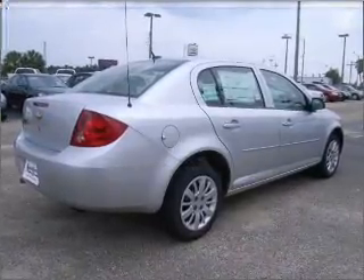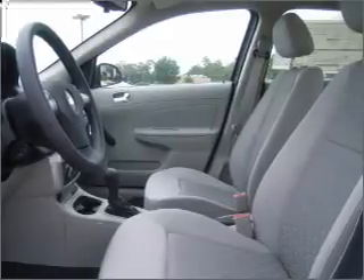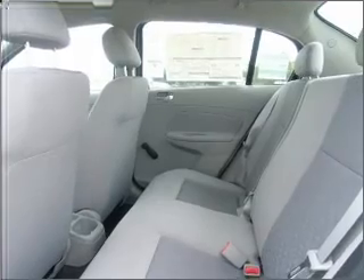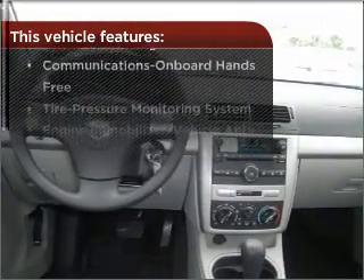Premium sound amps up this ride. Fumble your keys no more with the convenience of keyless entry. Enjoy the ability to tilt your steering wheel to a comfortable angle. With these additional features, these wheels will make an ordinary drive seem extraordinary.